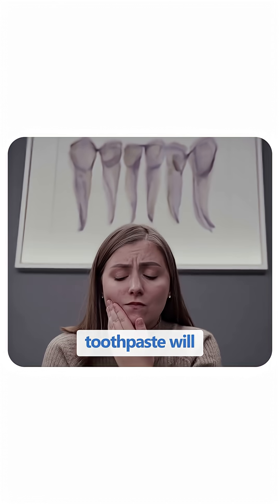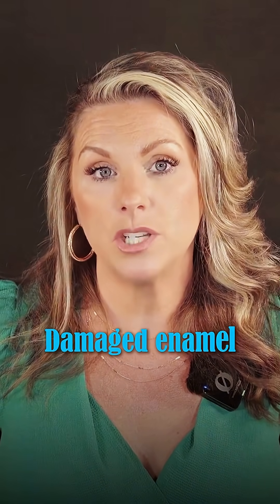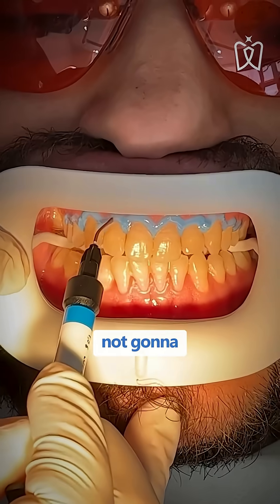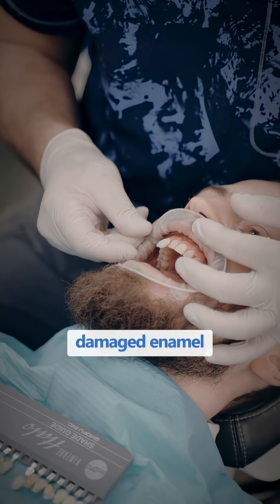You want to use a non-abrasive toothpaste as well, because super abrasive toothpaste can cause more sensitivity in those patients. So if someone has damaged enamel, more than likely we're not going to recommend bleaching their teeth.